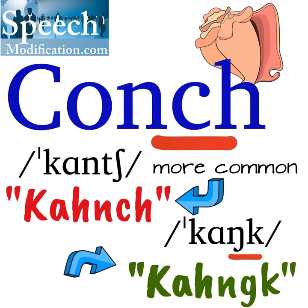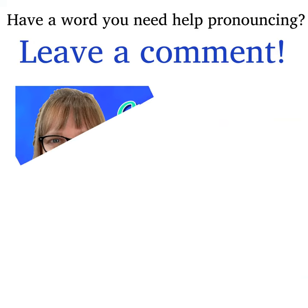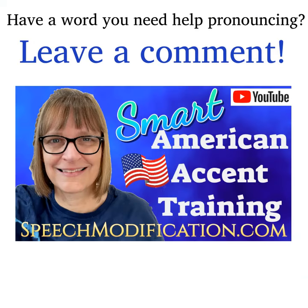Conch is more common and conch is less common. Have a word or phrase you need help pronouncing? Leave us a comment and we'll make a video for you. Want to sound like a native speaker? You can do it.